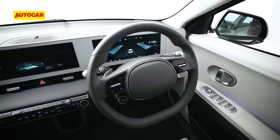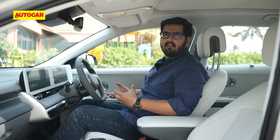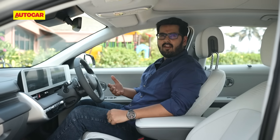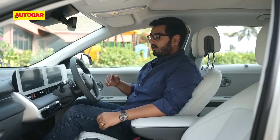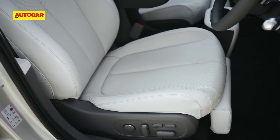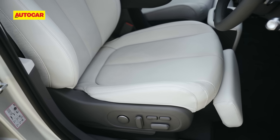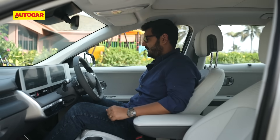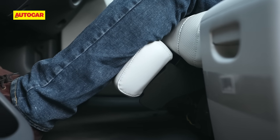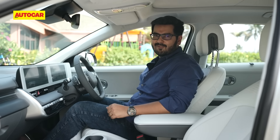Curiously, there's no Hyundai logo on the steering boss. Hyundai might call this an SUV, but that seating position isn't very high and towering — it feels more like a crossover. The seat itself is really comfortable with multi-way adjustment, cooling, warming, and a lot of electronic adjustability. There's also a footrest, so when you want to charge for a very long time, this is a nice place to snooze.